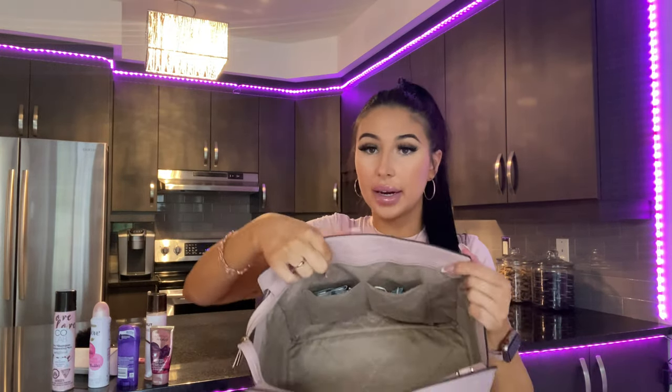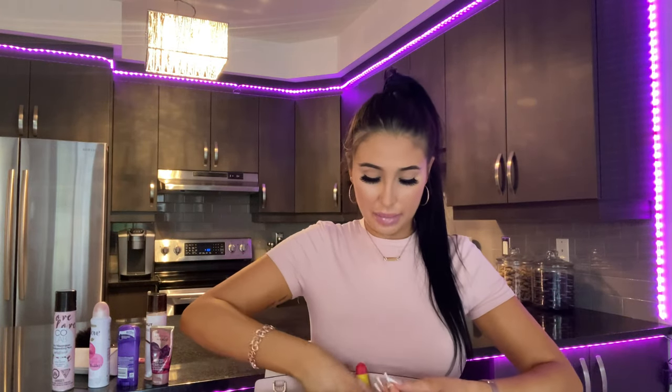In my pockets I carry feminine hygiene products, gum, and an emergency mask — I keep a full pack of masks in my car so this is just a backup. I also have a full tube of Carmex; I am absolutely obsessed — there's one everywhere in my house, in every purse, in my coat pockets. And finally, my AirPods. That's the full contents of my purse!